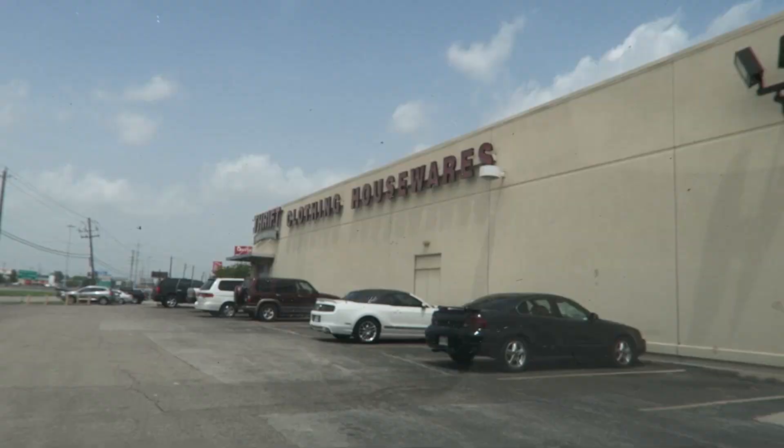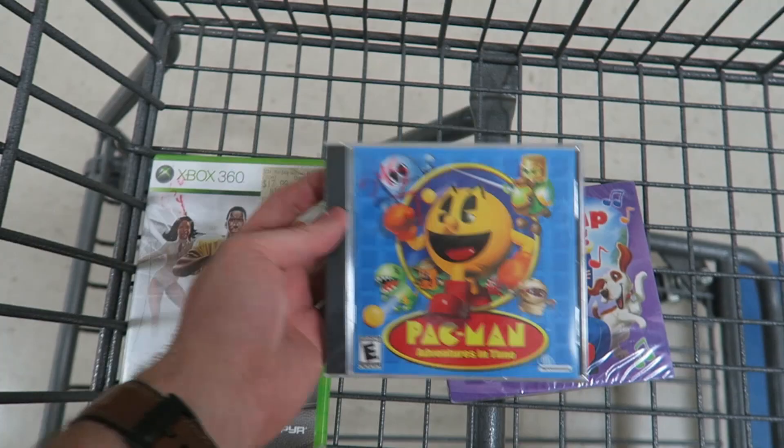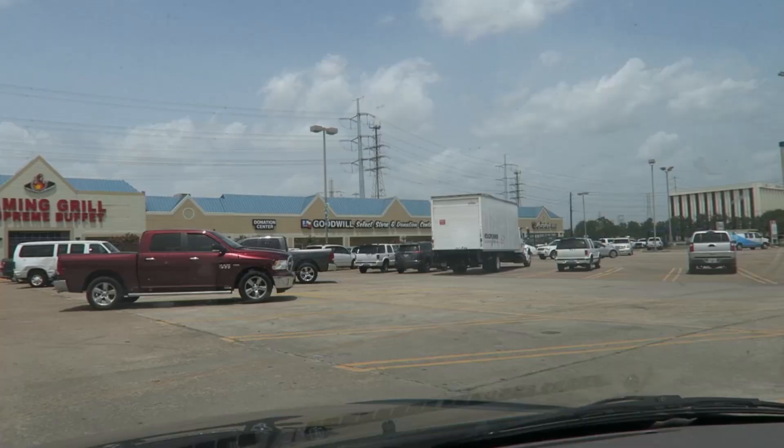We're going to another Family Thrift Center — where I found those video games first thing this morning. Here we are at the thrift store; this place is pretty big. Thrift stores are pretty big here but they don't really have a lot of good stuff. I found a sealed CD, a sealed video game, a regular video game, and some phones so far. Let's keep looking.